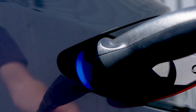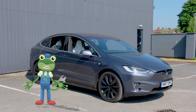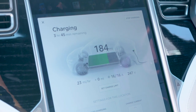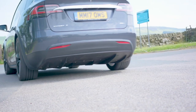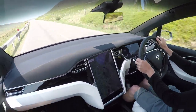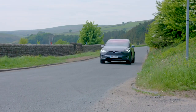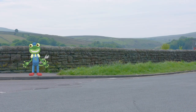A battery is something that stores energy until it's needed — and there are batteries in lots of things, including many of your toys! This electric car is a Tesla Model X and it's got a really big battery inside, which is what helps it go really, really fast! This car can get from 0 to 60 miles per hour in just 2.9 seconds!